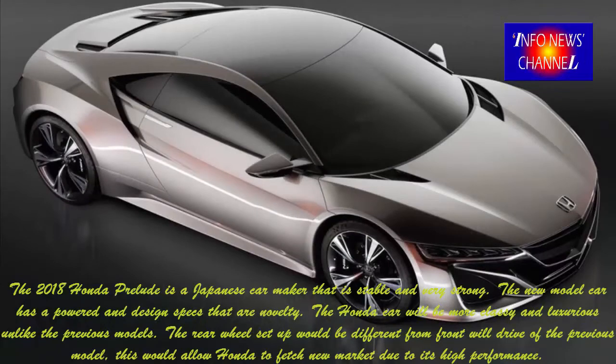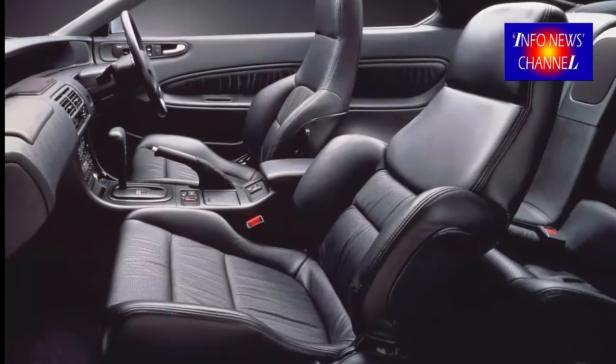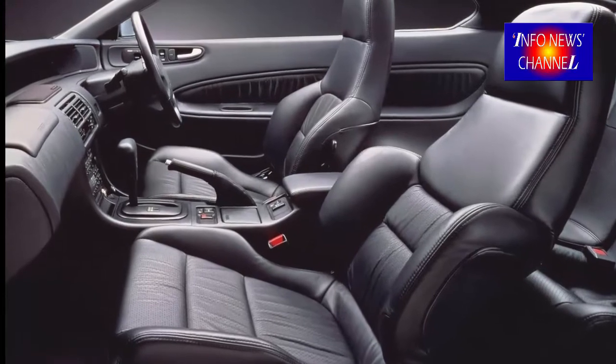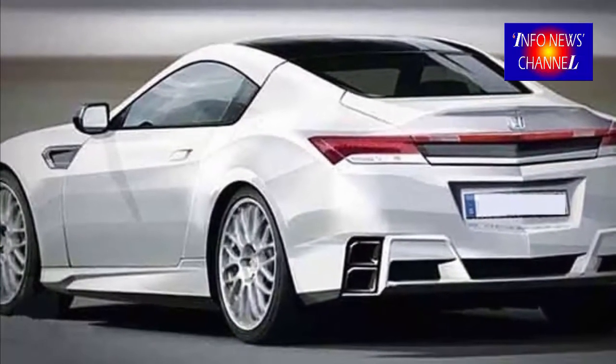The 2018 Honda Prelude is from a Japanese car maker that is stable and very strong. The new model car has specs that make it more classy and luxurious unlike the previous models. The rear wheel setup would be different from the front wheel drive of the previous model, which would allow Honda to fetch new market due to its high performance.